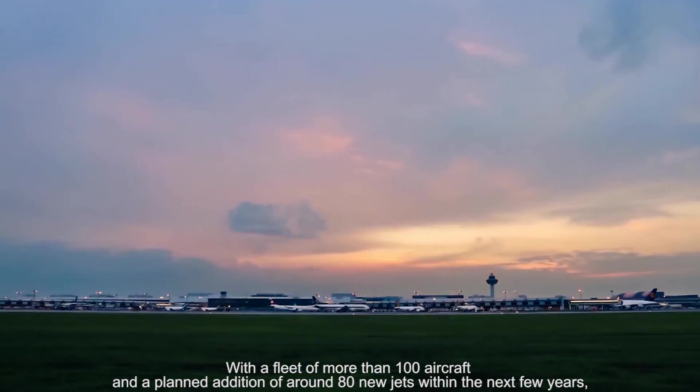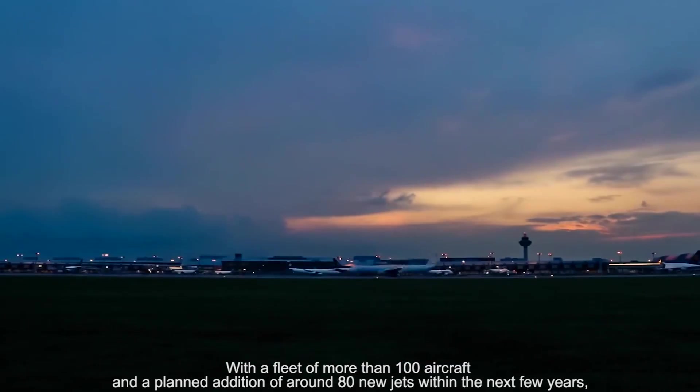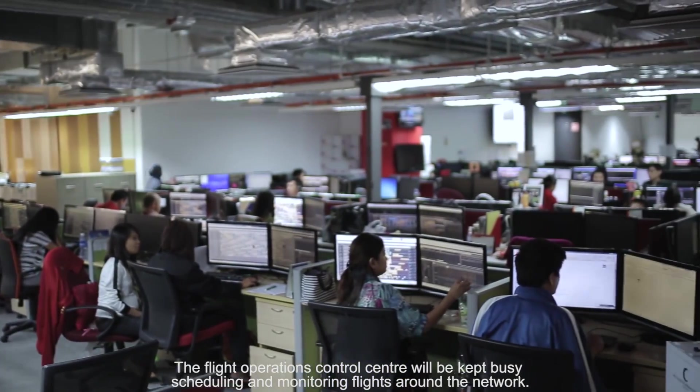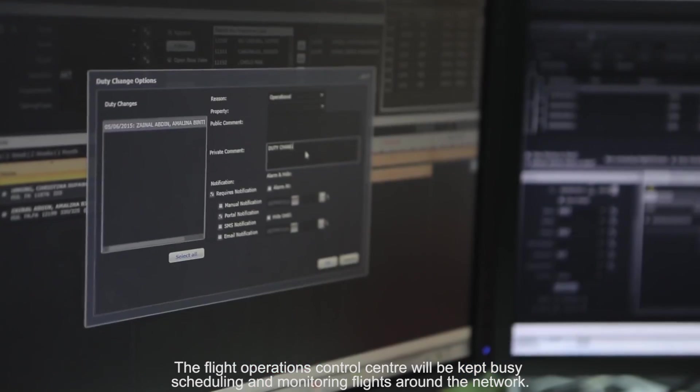With a fleet of more than 100 aircraft and the planned addition of around 80 new jets within the next few years, the Flight Operations Control Centre will be kept busy scheduling and monitoring flights around the network. In the Network Control Centre, we can integrate them with just a couple more staff here and there, so it's actually not that manpower-intensive to operate more aircraft. We are currently in discussion with our base airport regarding future expansion.